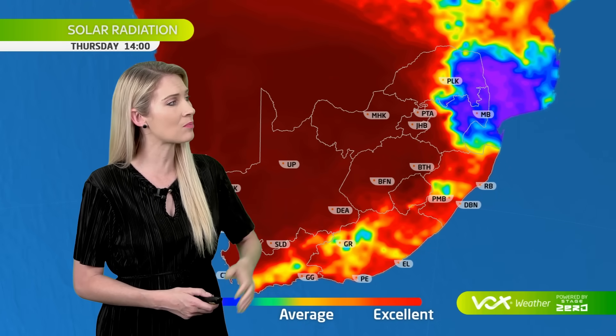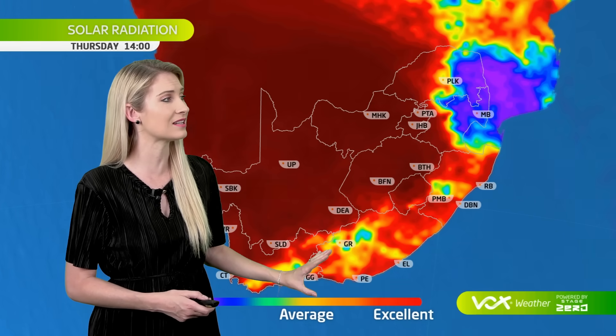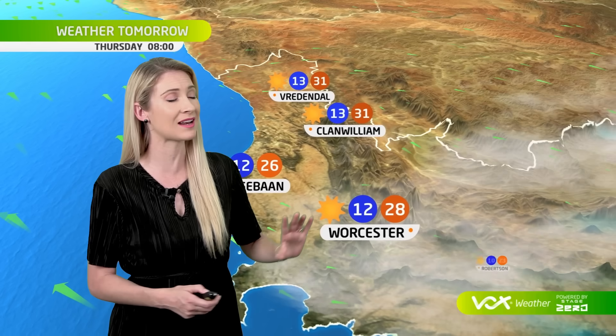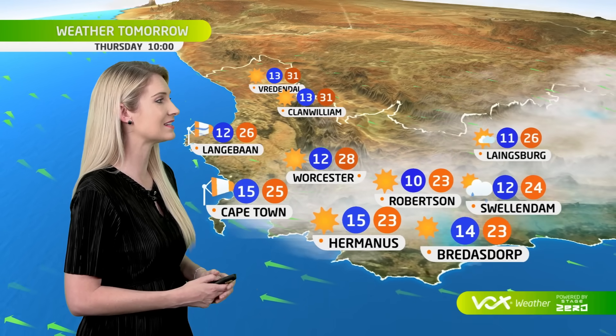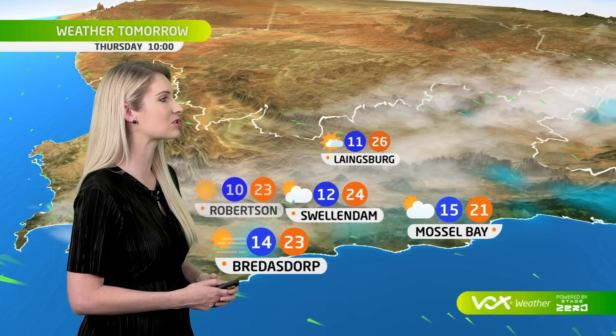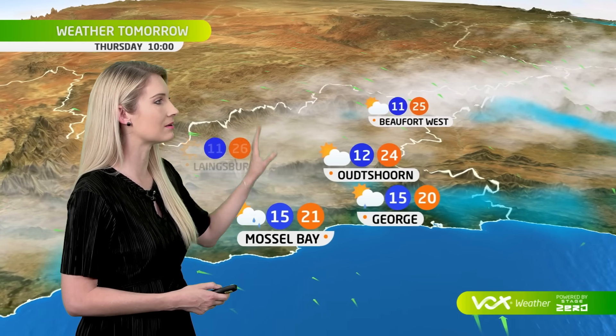With cloud over Limpopo and Mpumalanga, you'll have a poor PV harvest, as well as some cloud moving over the southern and eastern regions of South Africa. But peak performance on your solar panels over large parts of the Cape provinces. We are expecting some cloud at first to hang over the Western Cape, otherwise later a sunny day and a little bit windier at times along the coast, with warmer weather and maximum temperatures in the mid-20s, reaching the upper 20s in parts of the Karoo.